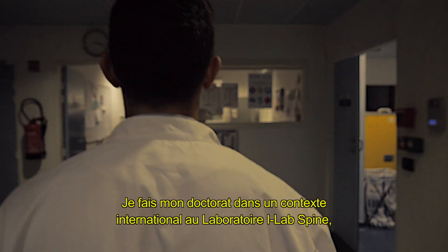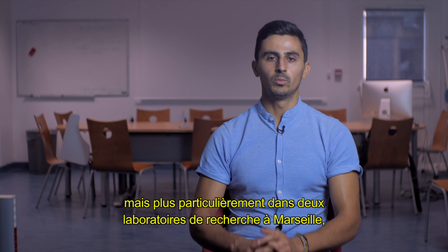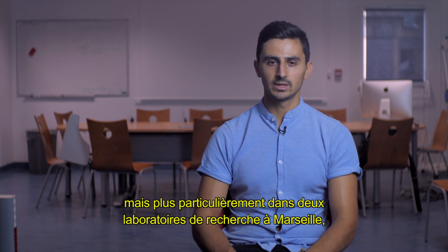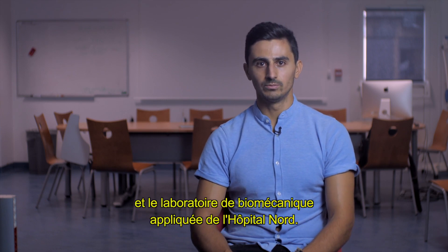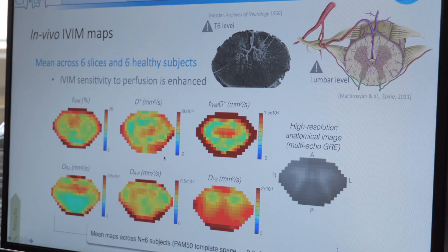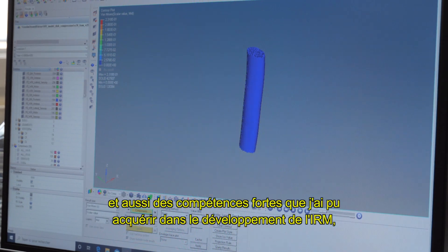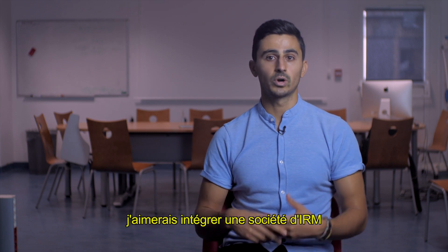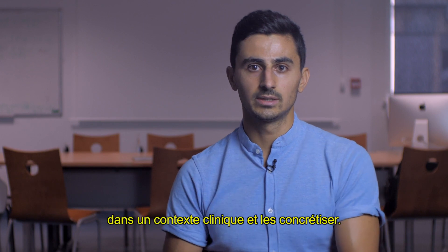I'm doing my PhD within an international context in the HighLife Spine program between Marseille and Montreal, more particularly in two research labs in Marseille: the CRMBM at Timone Hospital and the Laboratoire de Biomécanique Appliquée at North Hospital. With the extensive knowledge I've acquired in MRI applications and the strong skills I've developed in MRI developments, I would like to integrate an MRI company to be able to translate this research into clinics and make it real.